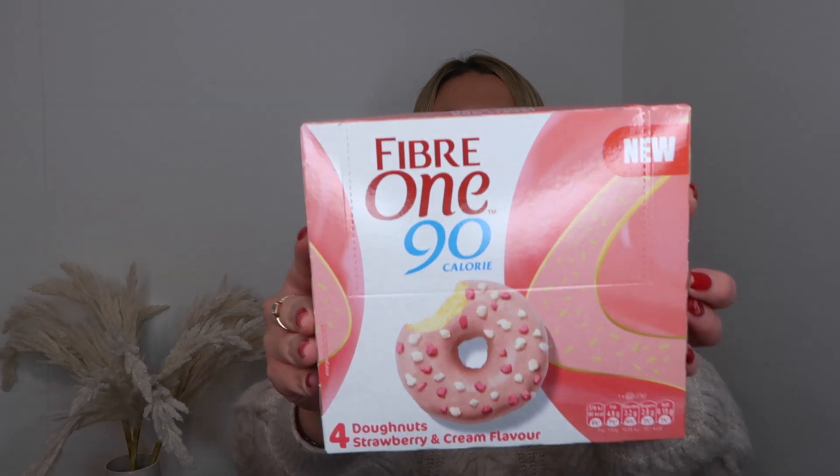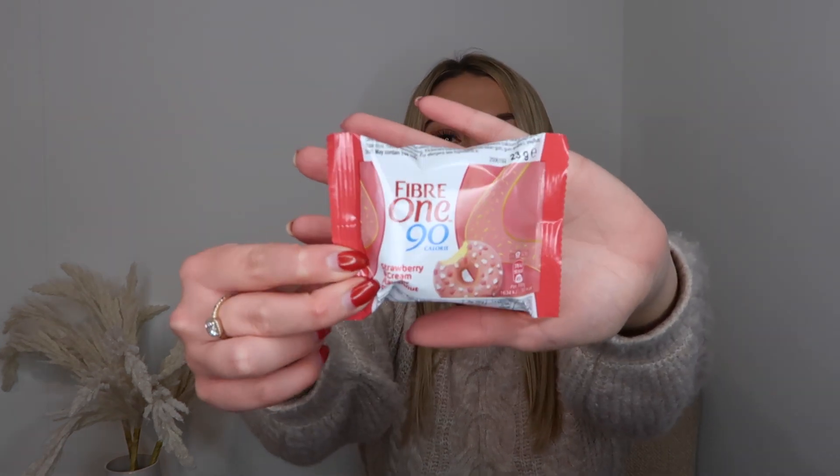I also just had to show you these — has anyone tried them? They're like little Fiber One donuts in strawberry and cream flavour. I thought I'd give them a go. Let me open them up — oh they are so tiny, it literally reminds me of the little donuts off The Simpsons! I don't know if they're that new but I haven't tried them, so that's my treat for this evening whilst I'm mid clear-out.